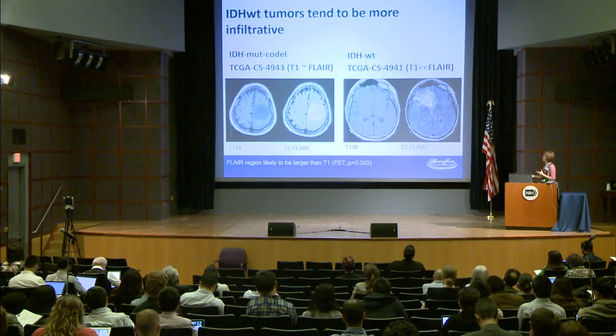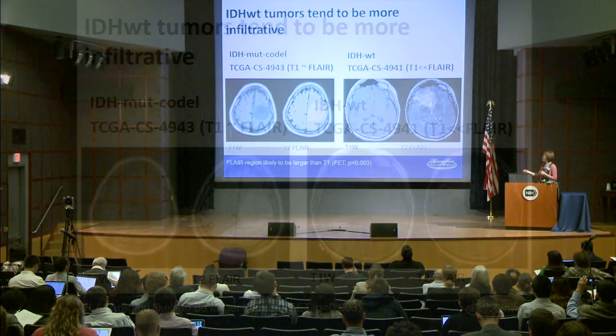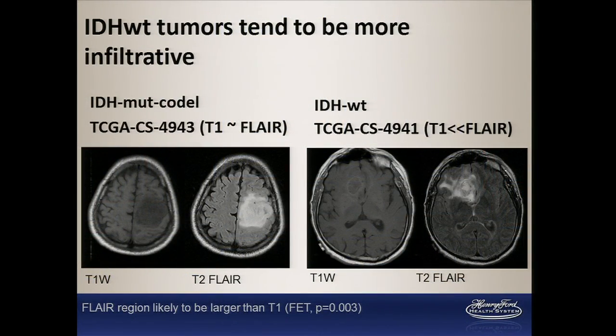IDH wild type tumors tended to be more infiltrative. Looking at T1 versus FLAIR, we examined whether those regions were of similar dimension or whether the T2 FLAIR region had a more expansive footprint than the T1-weighted region. For the mutant codel and mutant non-codel cases, the T1 and FLAIR regions tended to be similar in expanse — not showing infiltration. Whereas in IDH wild type, the FLAIR region is much more expansive, demonstrating that infiltrative pattern.